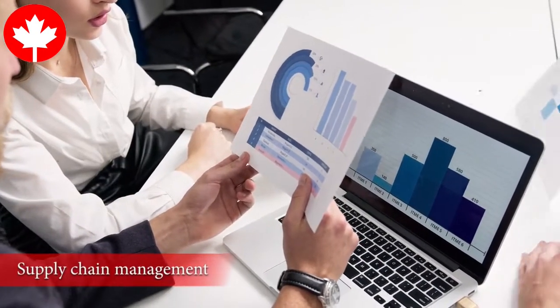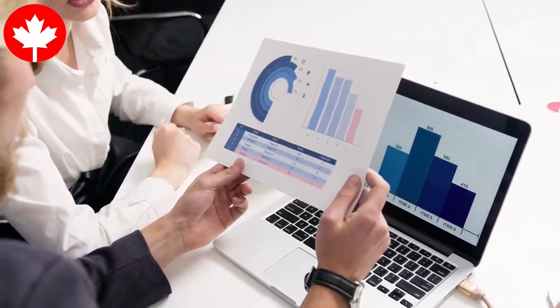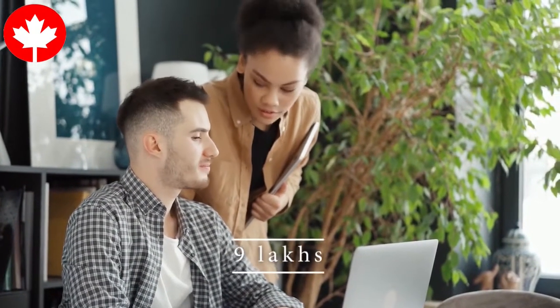Supply Chain Management is a PG Diploma program that focuses on understanding the flow of production. To study supply chain management, you will need around 9 lakhs.